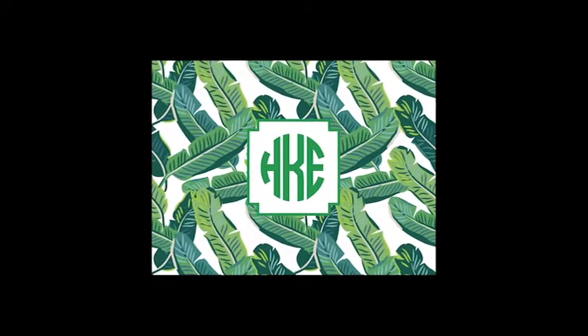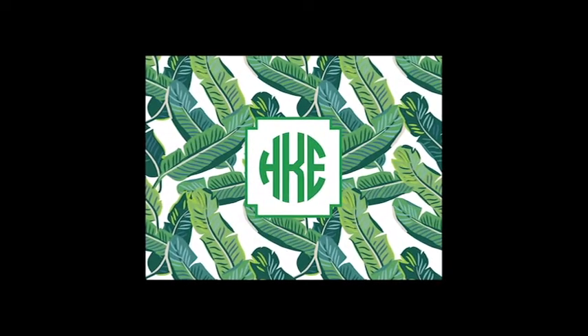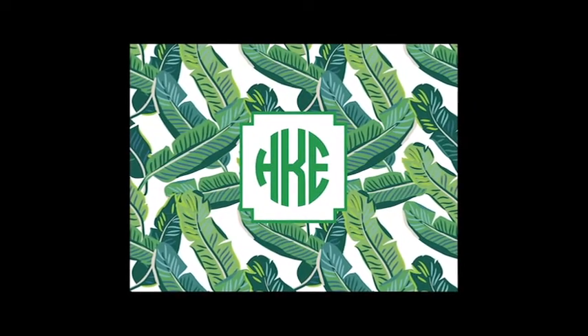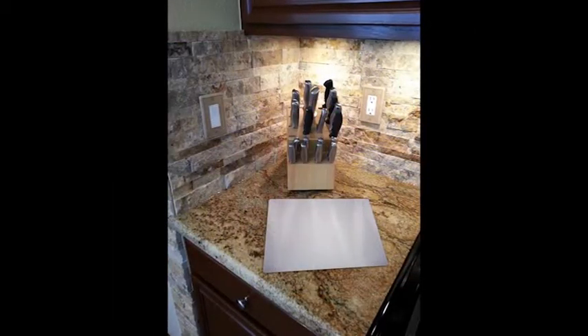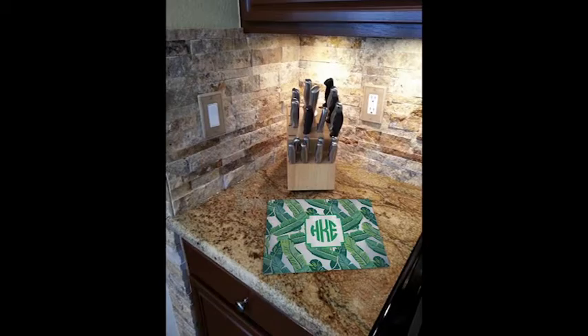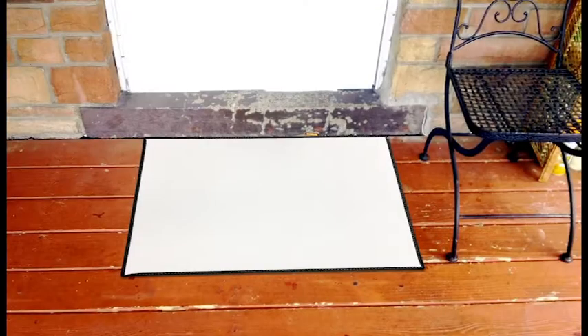Here's an example. One of our customers created this art. You can see the design and personalization featuring the family name. This customer ordered a glass cutting board and here is the final product. Another example — a welcome mat for the home.